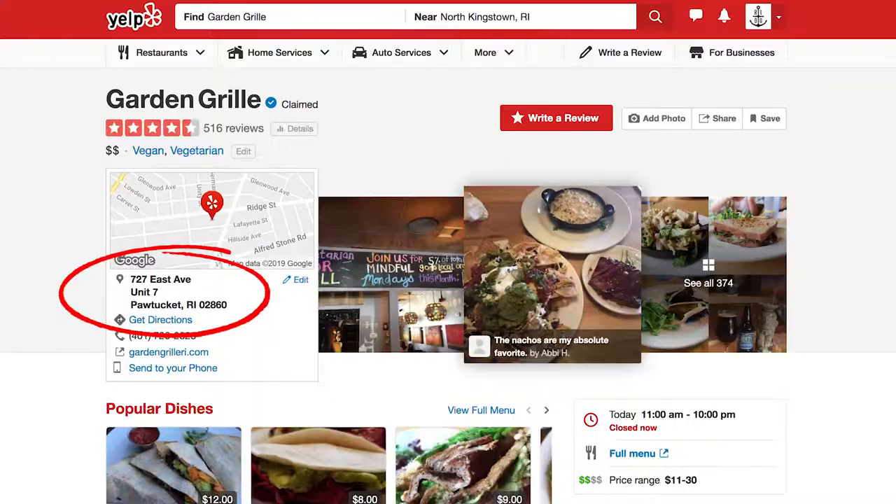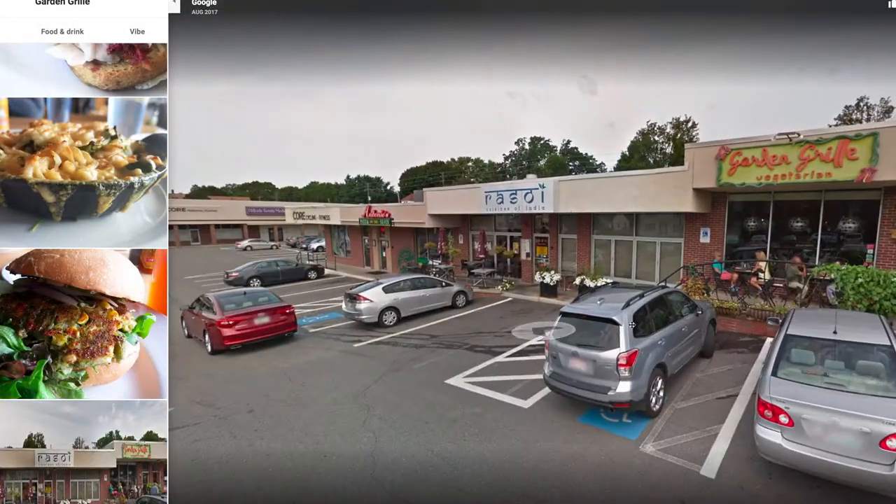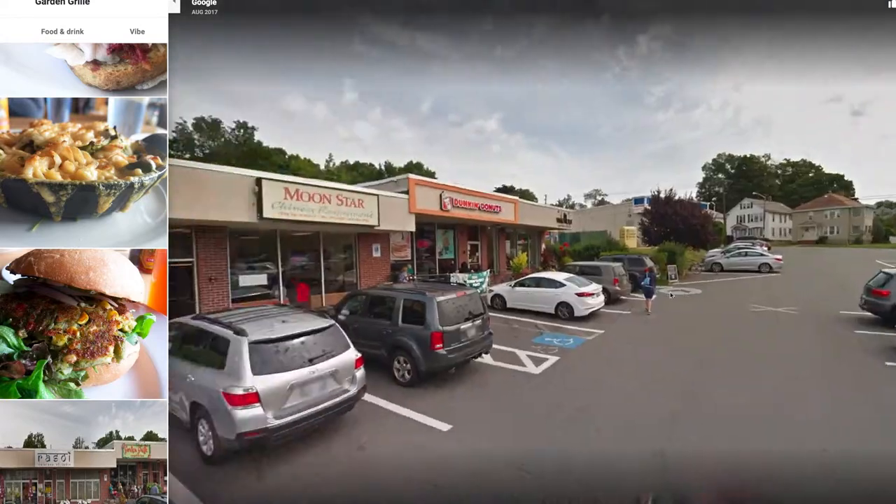So Garden Grill is on East Ave — yeah. It's near the Pawtucket-Providence line. If you're going towards the east side of Providence, Hope Street — if you go down Point Street all the way, it's right there, a little past to the left. Kind of near Three Sisters ice cream.